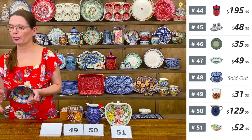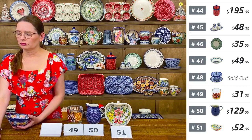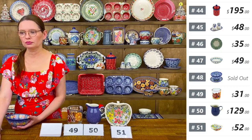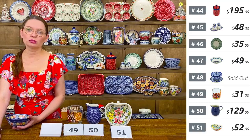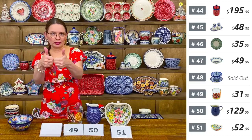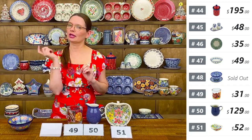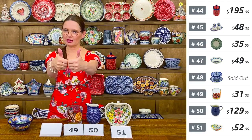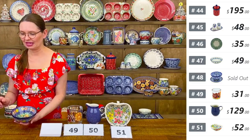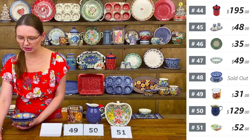A viewer asked how to buy: comment 'sold' and the number of the piece. Bartek will respond with a thumbs up when you get it, or a sad face if your name goes on the wait list. We need your email address to send the invoice after the show.